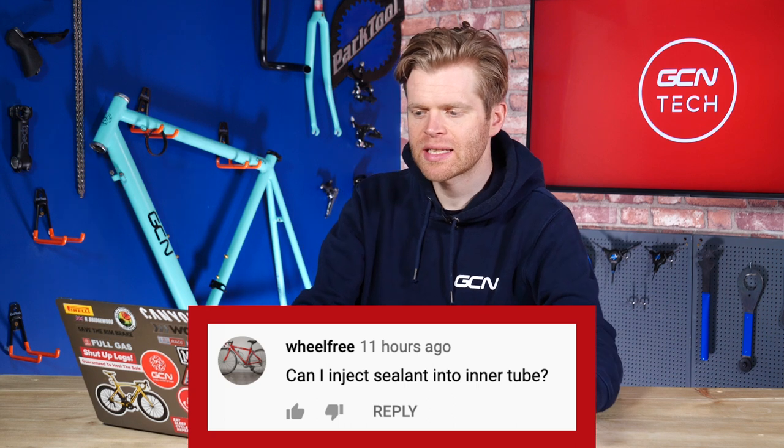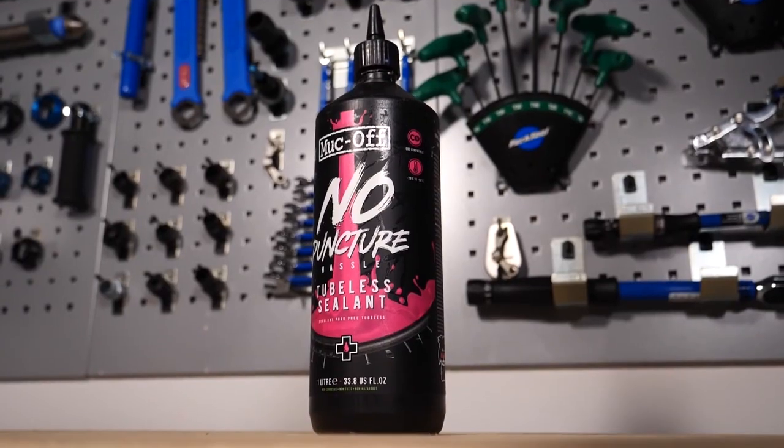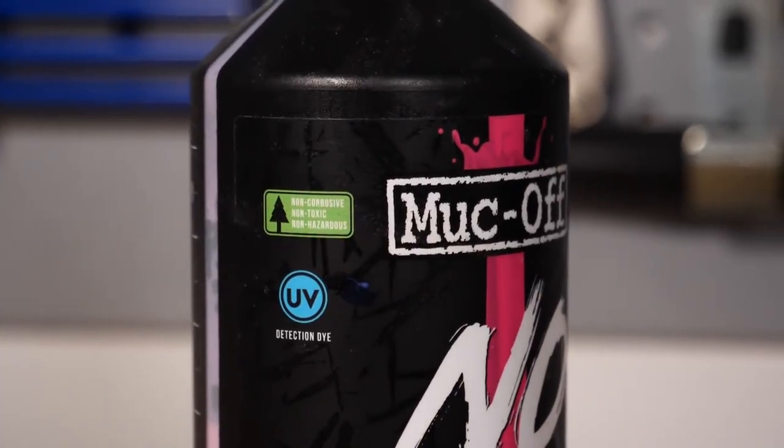A couple of inner tube questions now. The first one comes from Wheelfree who says: can I inject sealant into an inner tube? Yes, you can — I've tried it. This is to add puncture protection. It did work; in some instances it did seal some punctures, though severe ones it struggled with. One caveat: be aware of latex inner tubes and the sealant you're using, as some sealants aren't compatible with latex tubes and will damage them. This is also something the pros have actually done — in races such as Paris-Roubaix, pro mechanics inject tubular tires with sealant to add extra puncture protection. Around 20 to 30 milliliters of sealant if you're measuring it out with a syringe, which you should be.